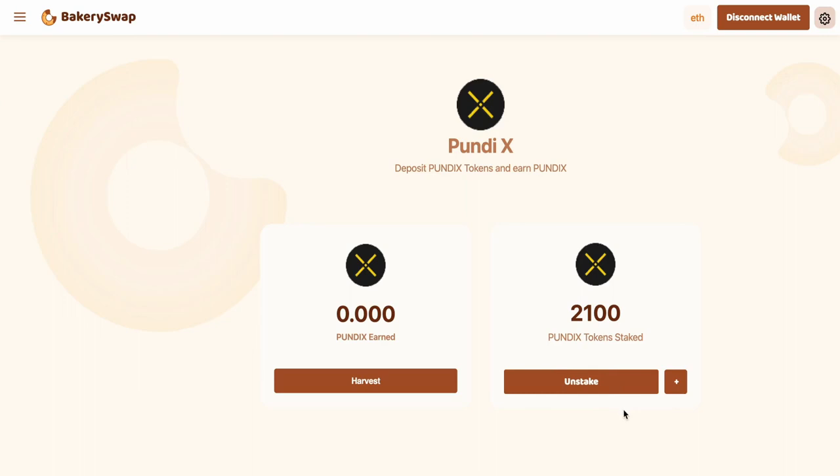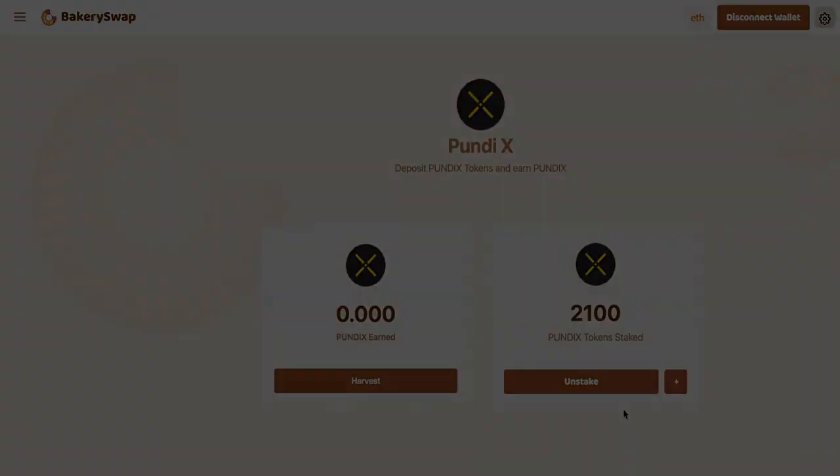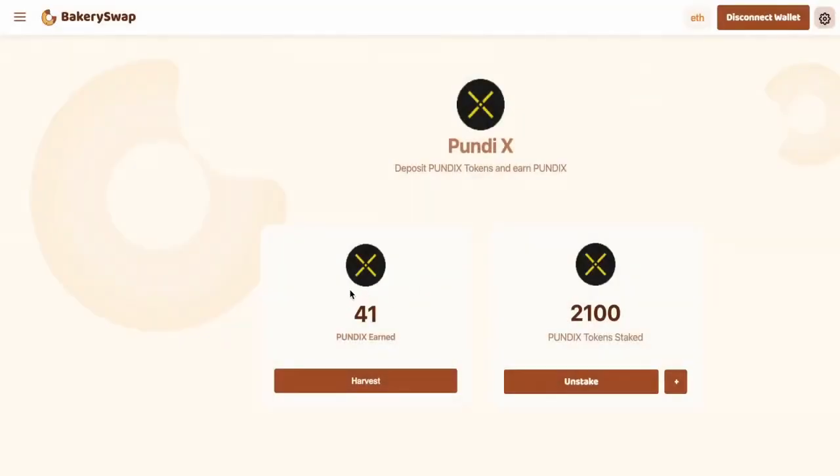Our tokens are staked. To show you the full picture, let's fast-forward 24 hours to check how many tokens we managed to earn. It's been 24 hours for me and a couple of seconds for you. You can see that in 24 hours I have gained just 41 Pundix. It's such a great passive income, and most importantly, it is guaranteed. As long as this offer from BakerySwap is active, I will send my free crypto assets here to staking.